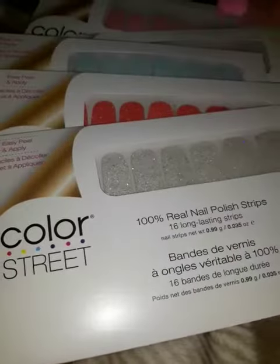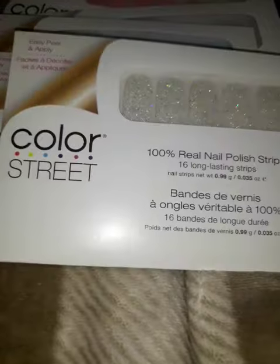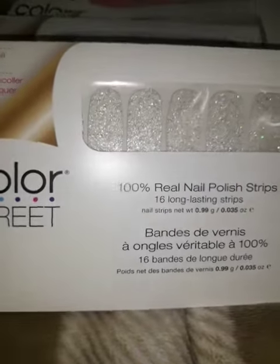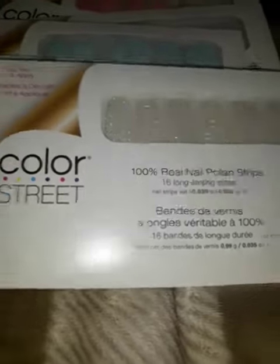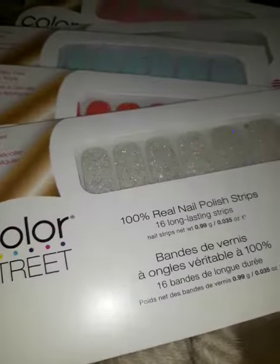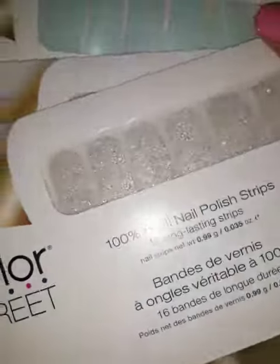I got five of those and normally these are $13. But she gave all these for $11, which is a steal because I don't think a lot of independent Color Street sellers sell them that cheap. I bought three before and they came up to be like $30 or $40 something.